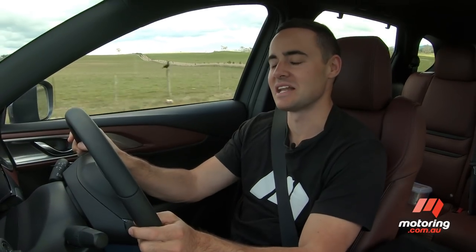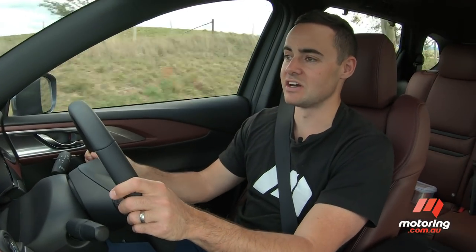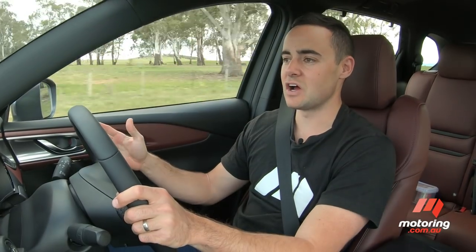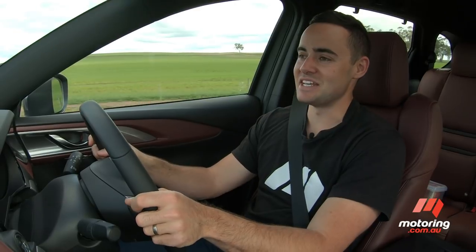I actually lived with a CX-9 for about six months last year and the gripes that I did have were very minor in nature — things like no Apple CarPlay or Android Auto, a very finicky MZD Connect system, and the fact that you could only get a digital speedo if you opted for a variant with the optional head-up display. But it seems Mazda has now listened, not just to me, but to customers in general.